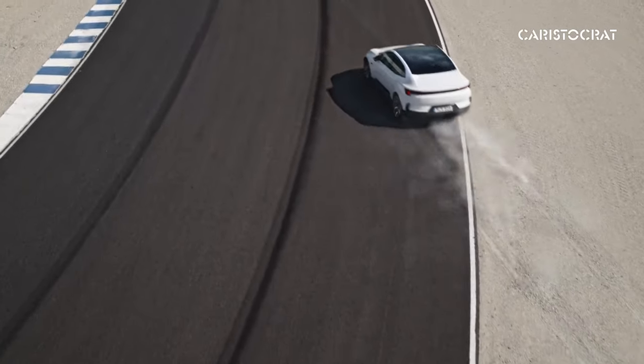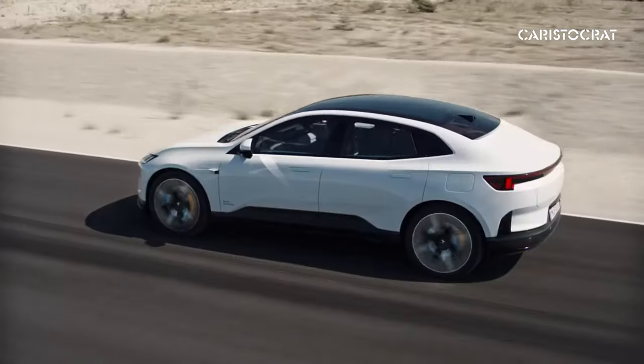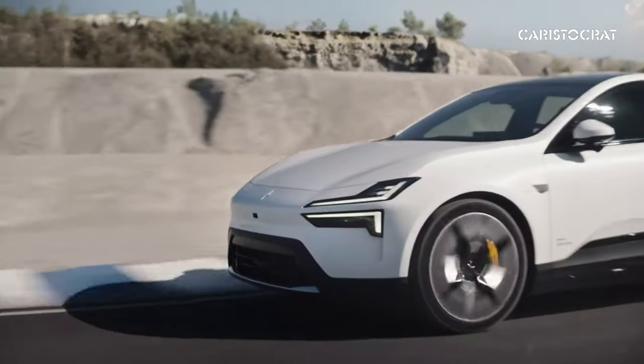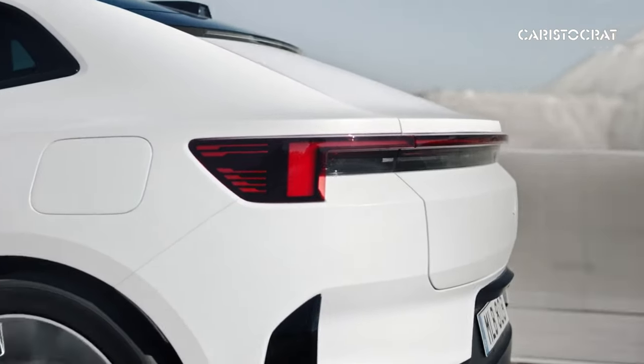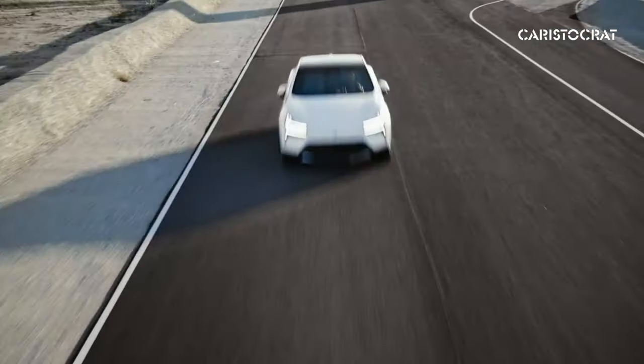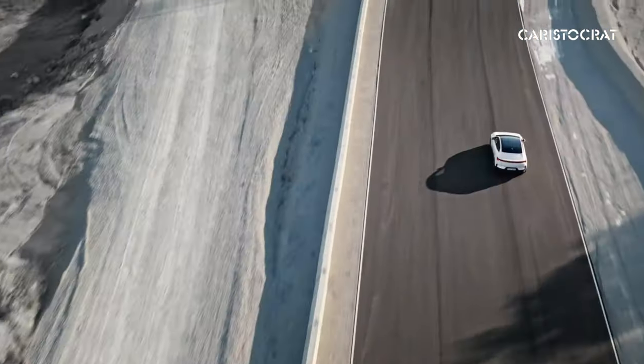Hello, and welcome back to our channel. Today's video is about the 2025 Polestar 4. The biggest change and impact on this new Polestar would be the rear glass — kiss goodbye to that rear glass, because Polestar wants to make big changes to the future cars.